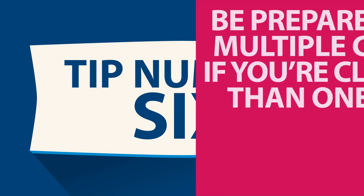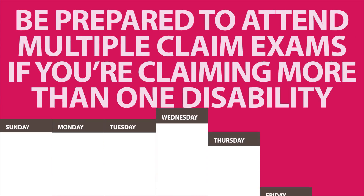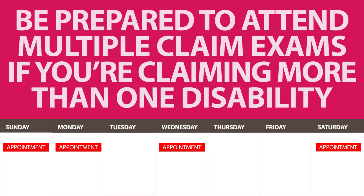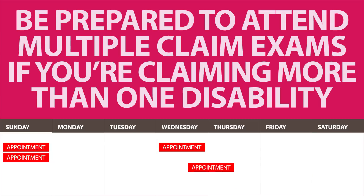Tip number six – be prepared to attend multiple claim exams if you're claiming more than one disability. Each exam will relate to a specific claimed condition. VA will do its best to schedule multiple claim exams for the same day to be respectful of your time.